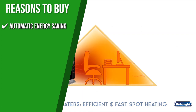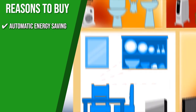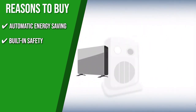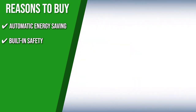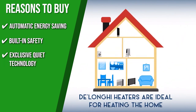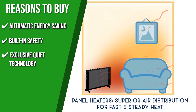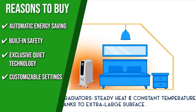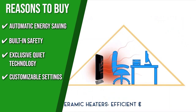Automatic Energy Saving: As soon as you activate the eco function, the heater will automatically adjust the heat and power settings, providing the most comfortable and cost-effective warmth. Built-in Safety: The two-stage overheat protection collaborates with a thermal shutoff and a thermal fuse to prevent overheating, and it has an integrated tip-over switch. Exclusive Quiet Technology: Using the silent function at power level 1 reduces noise by 50%. Customizable Settings: With a full-featured remote control, digital controls, a programmable thermostat, a 24-hour timer, and several heat settings, you can personalize your heating based on your needs and your environment.